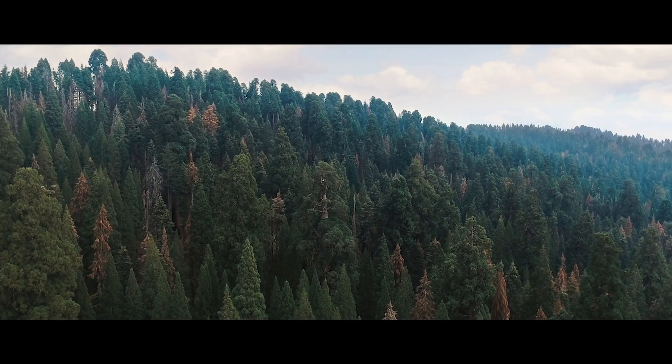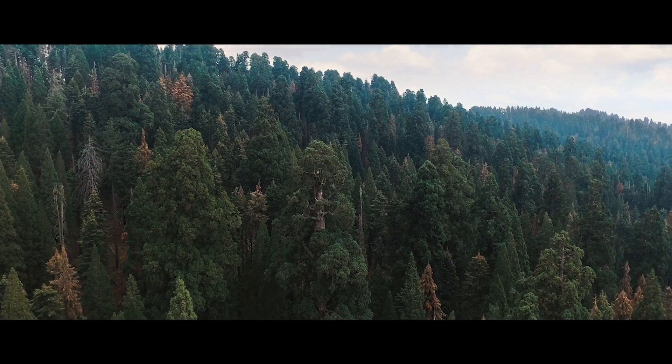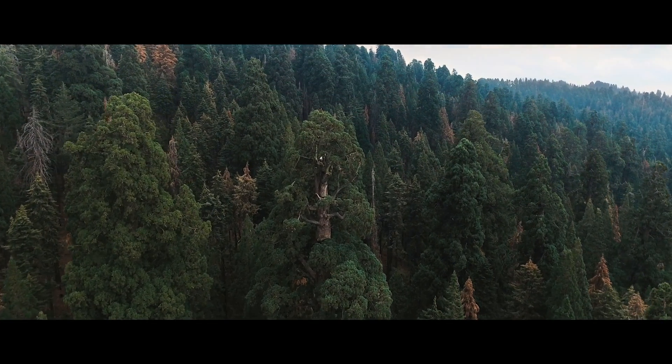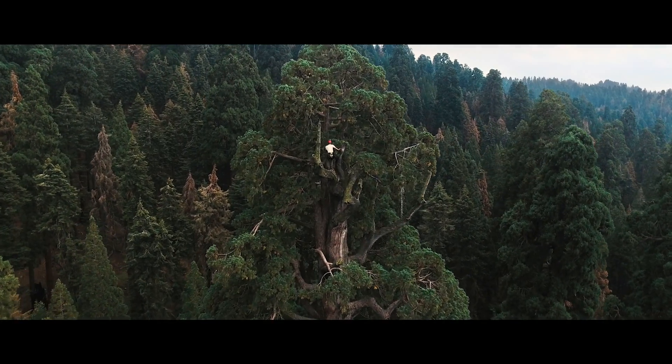The treetops are just as unexplored as maybe the depths of the oceans or even other planets. There may be fewer tree climbers than there are ocean explorers — there are only a few people in the world that are really at the caliber of Todd and his team.